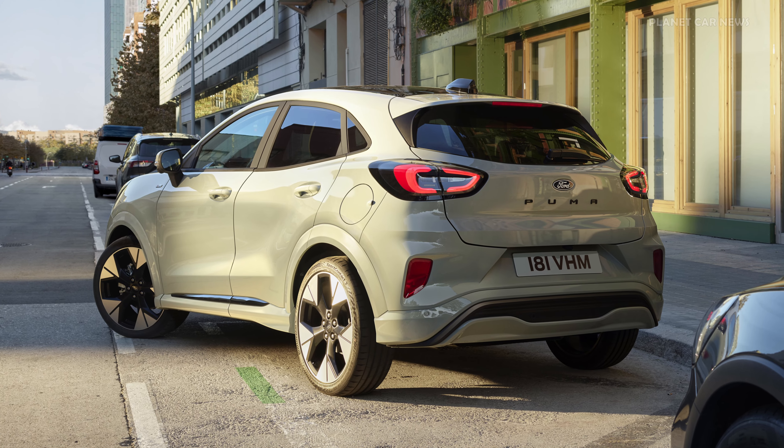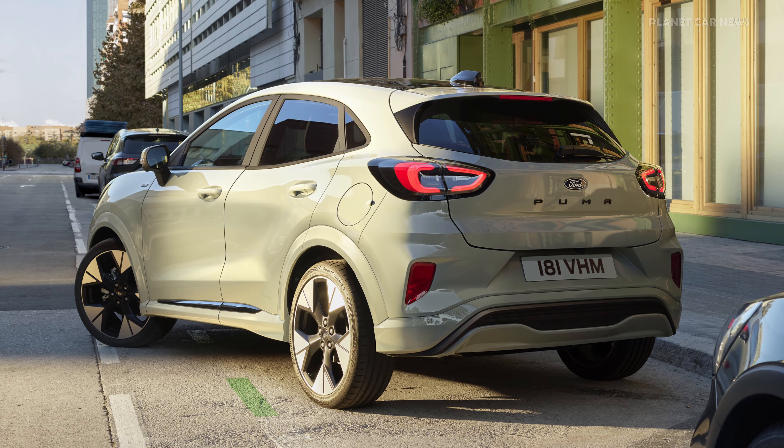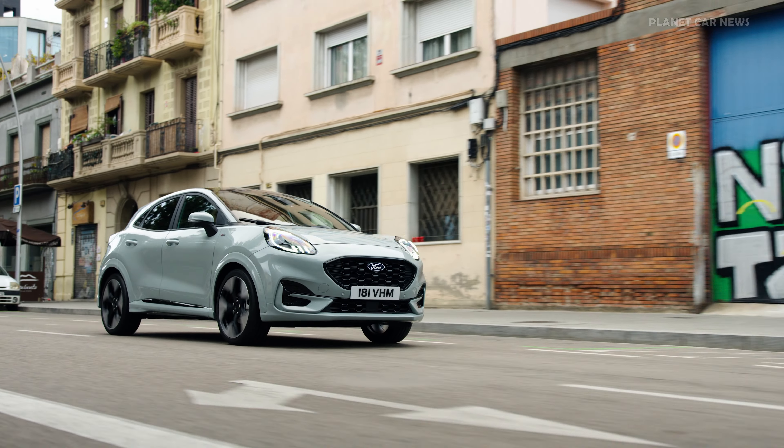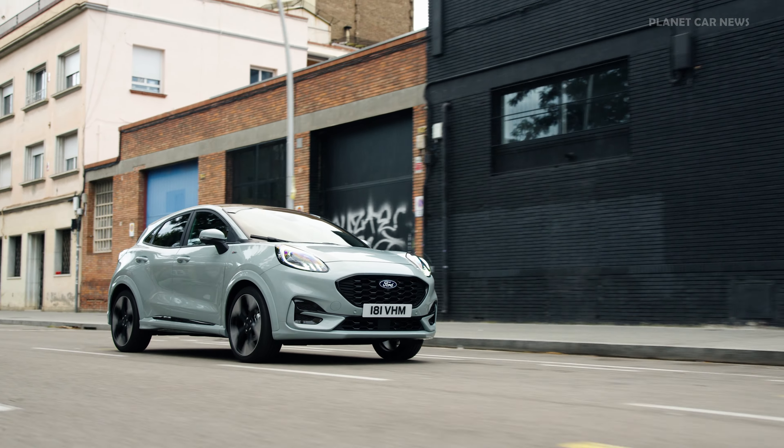Customers can choose from Titanium, ST-Line and ST-Line X models, each with Puma's now iconic coupe-inspired exterior style and unique front bumper, grille and alloy wheel designs.